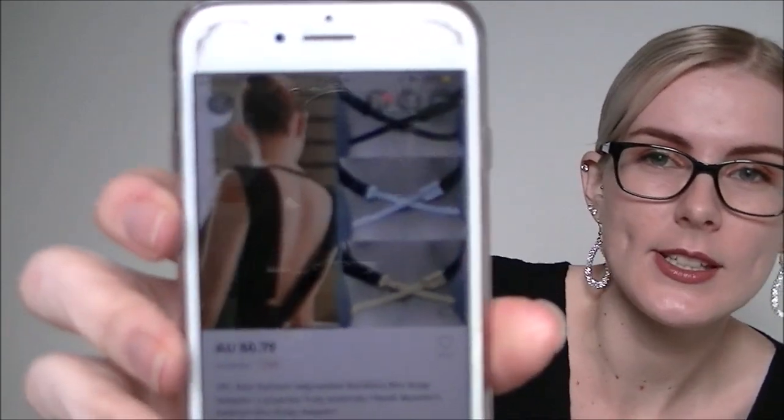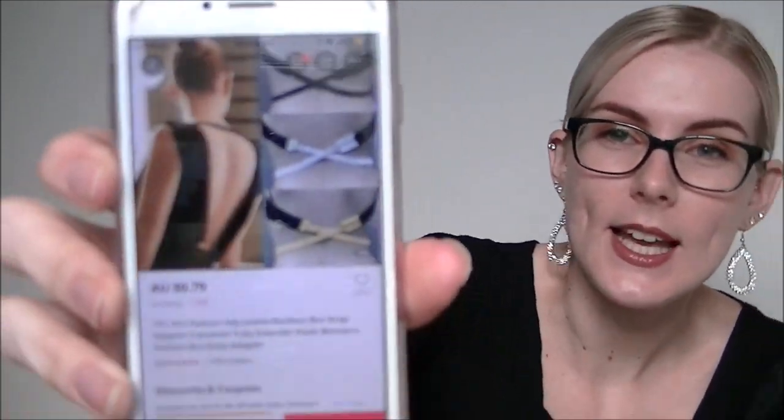First up we have got intimates — these bra strap extenders. So you put them onto your bra and it kind of wraps around your body so that you can wear lower back clothing but still wear a bra. I got black, white, and skin color. They're called adjustable backless bra strap adapter converters, and these were 79 cents each.